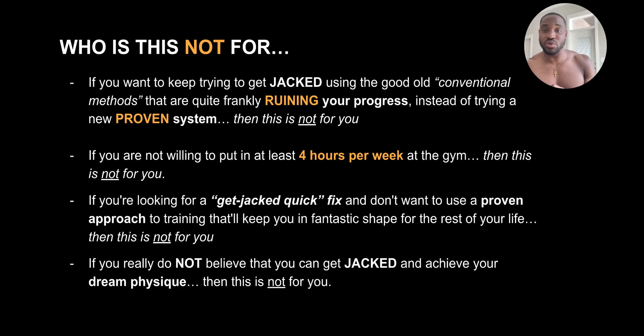Who this is not for: if you want to keep trying to get jacked using conventional methods — chicken, rice, broccoli four to six times a day, doing bro splits every single day, celebrity workouts — things that are pretty much honestly ruining your progress and your morale to where you don't even want to continue anymore, instead of trying a new proven system that has actually worked for countless people, then this is not for you.